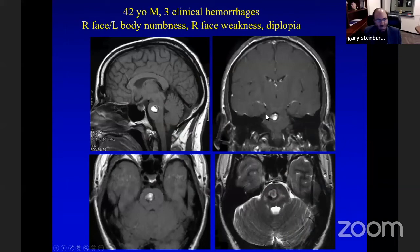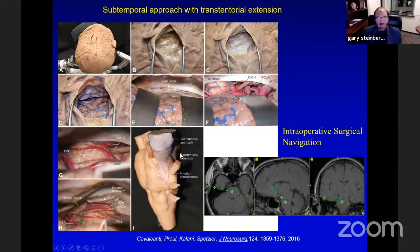What surprised me even now is the way the brainstem can reconstitute itself after resecting these malformations and removing clot. He was one of the minority of patients who actually improved immediately — his hemiparesis resolved, although he still had a sixth nerve palsy. This was the first patient I attempted to resect a malformation after three clinical hemorrhages where it did not present to the pial surface. I approached this with a subtemporal approach with a transtentorial extension to reach the upper pons.